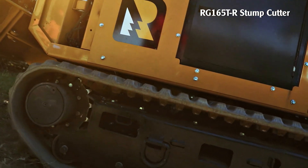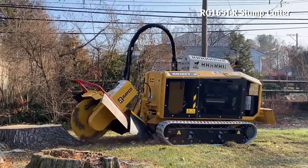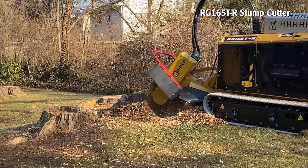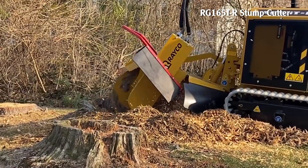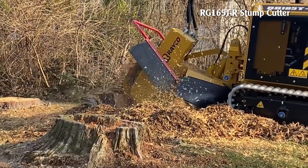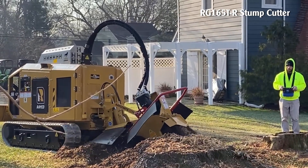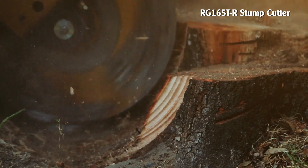RG165TR Stump Cutter. This machine helps to remove large stumps quickly and conveniently. It can maneuver in tight spaces and can pass through gates just 90 centimeters wide. The 165-horsepower petrol engine meets emission requirements without the need for diesel exhaust. The machine has an ergonomic leveling blade that makes cleaning easier.